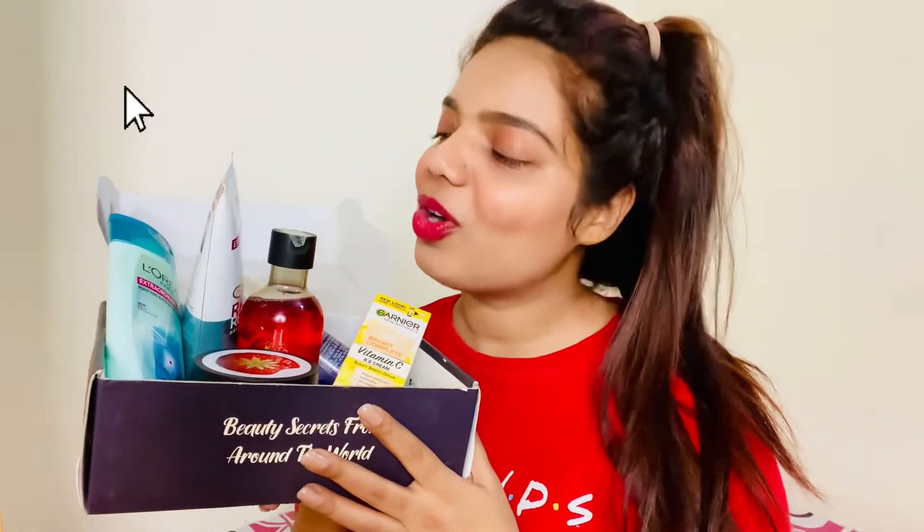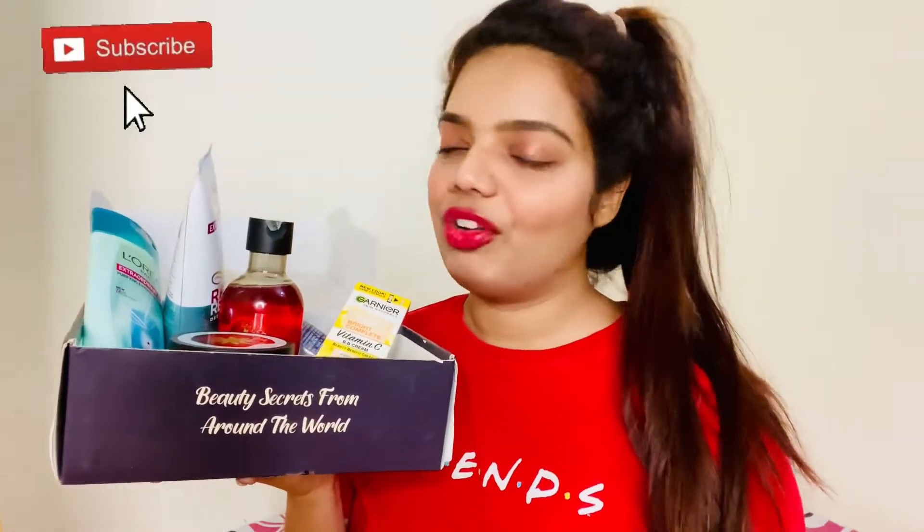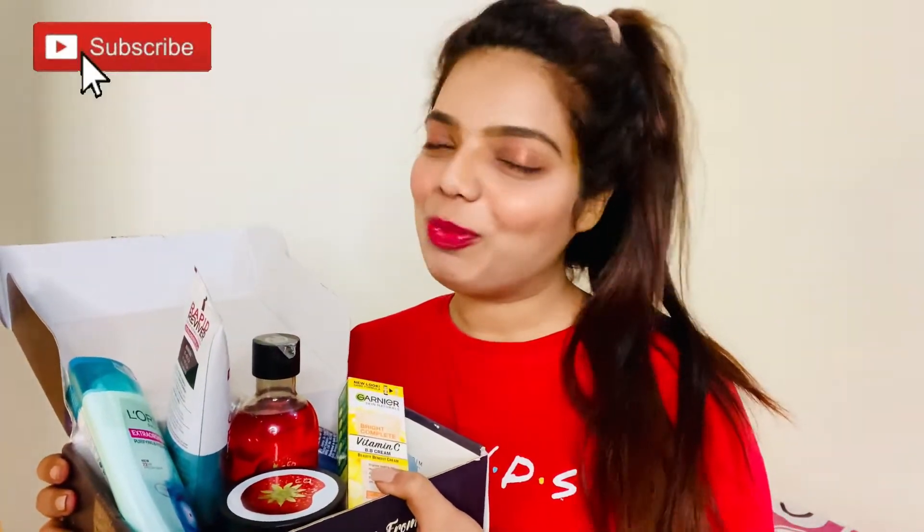I'm going to share links to all these products in my description box. These are my favorite winter care products on a budget — all very affordable. Hope you liked this video and enjoyed it. Please subscribe to my channel and give me a thumbs up. See you in my next video — bye and take care!